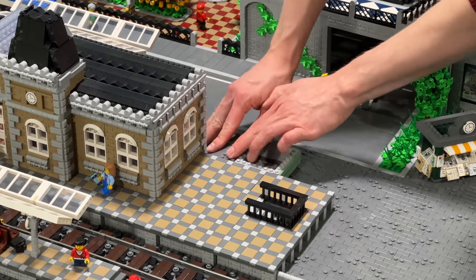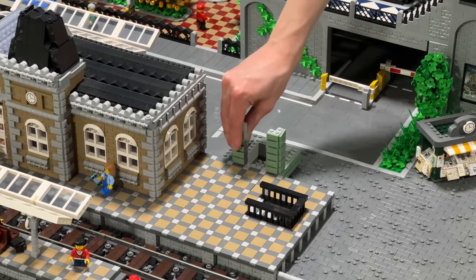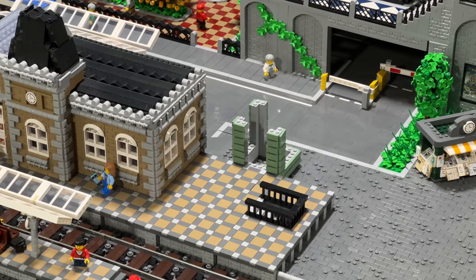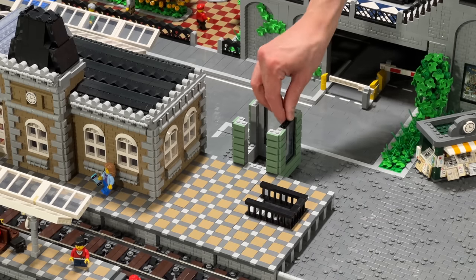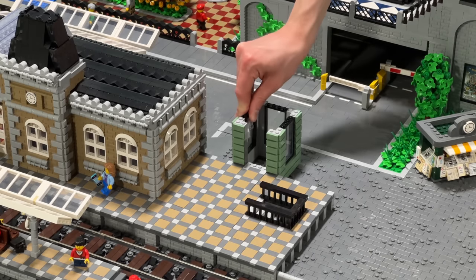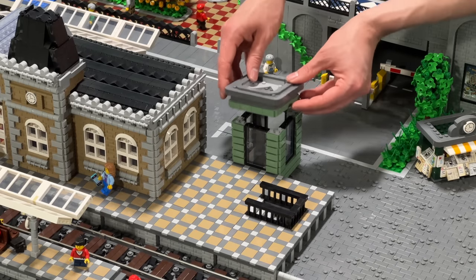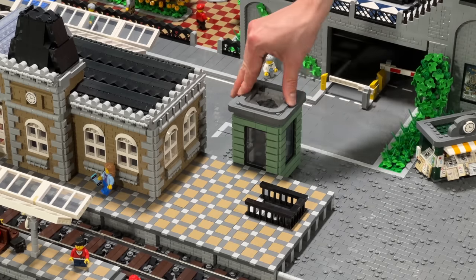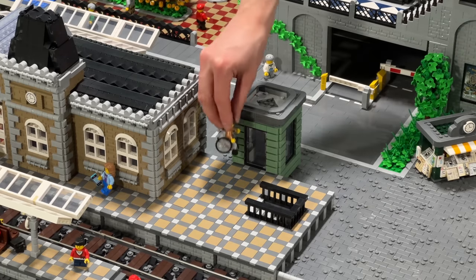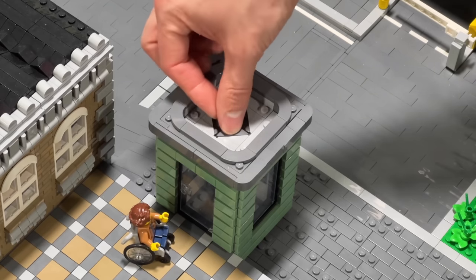In case you can't use stairs, I also added an elevator in the back with a ramp leading up for wheelchair users or if you want to transport bikes in the train. For the style of the elevator shaft I decided not to build it similar to the train station but to adapt it to the style of the kiosk next to it, especially when it comes to the roof. My only wheelchair minifigure is placed right in front of the elevator.